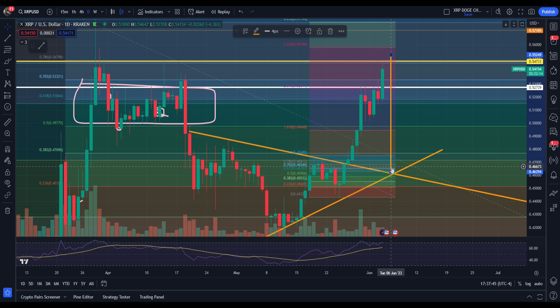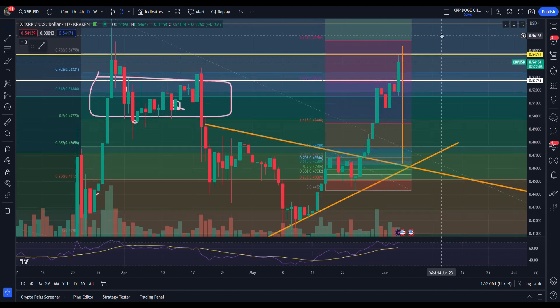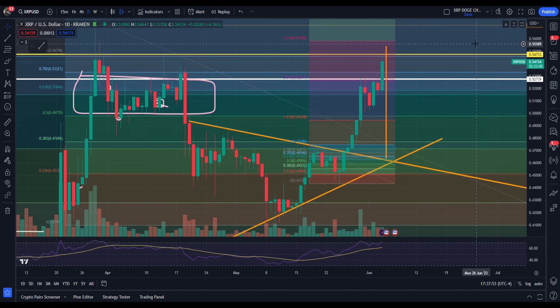Almost on the date as well — a day or two early, unfortunately. But we got ourselves up to around $0.54, $0.55. We hit a high of $0.54, $0.647 today, coming in with just about six-tenths of our target.